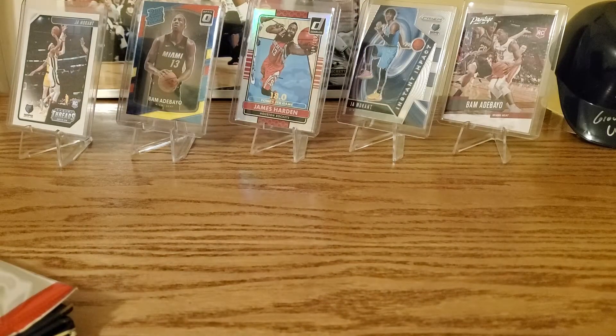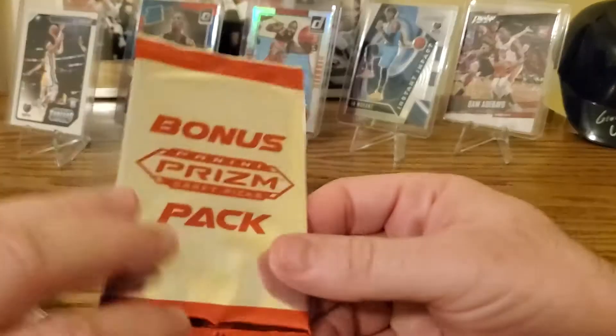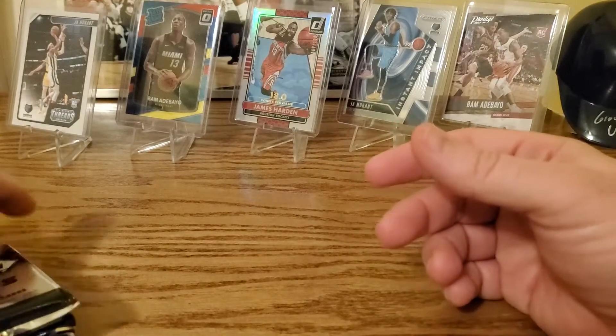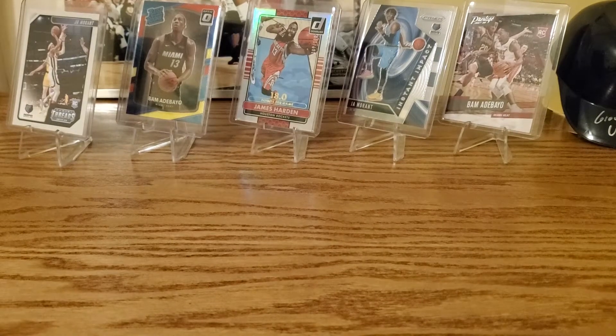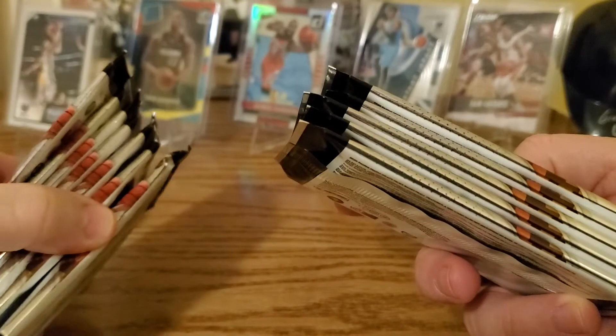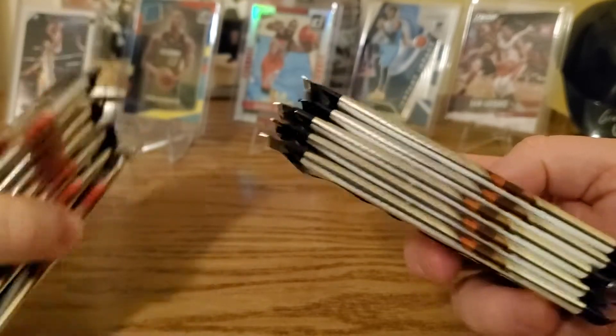It's a heavy box, cards are packed in there. Here you can see the bonus pack — we'll save that for last. We have five packs here and seven there, so twelve total.